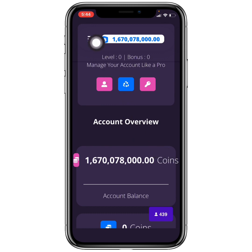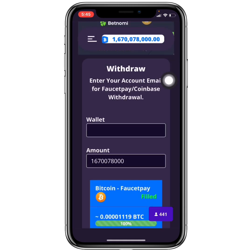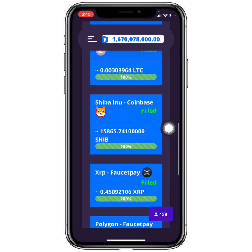To withdraw from Kittyena, head to the top and click Withdrawal Request. Note that you get paid to your Coinbase or FaucetPay wallet. You must enter the email address you used to sign up on FaucetPay or Coinbase. Once that email address is entered, come down, select the crypto you want, and click Withdraw.